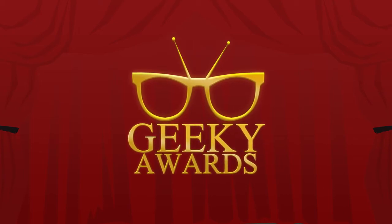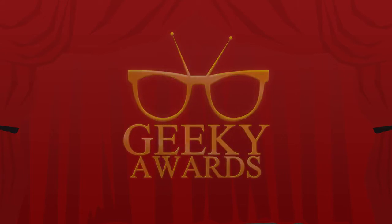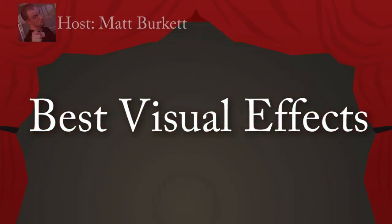Now, with Zero Trans Fat, it's the Geeky Awards, brought to you by Geekvision.tv. Tonight, we talk about shiny things and explosions. This is your pick for best visual effects with your host, Matt Burkett.